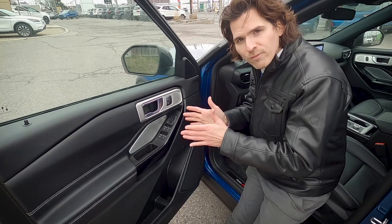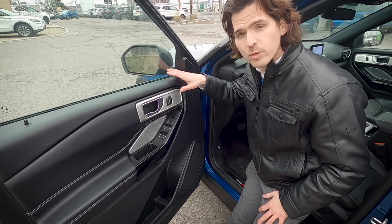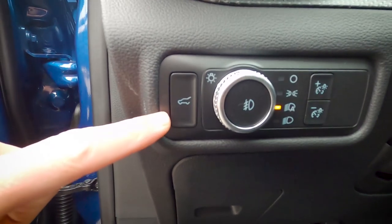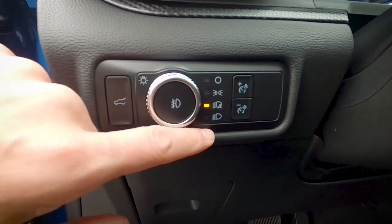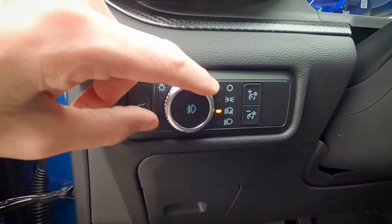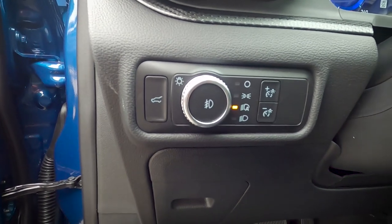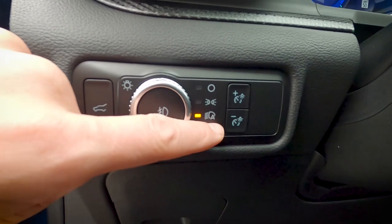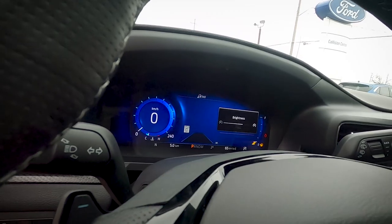Also on the driver's door: power fold for the side mirrors, a window lockout for the rear windows, and side mirror adjustment controls. Along the side there's a trunk release, fog lamp toggle, and running lamp settings — I recommend leaving it on auto so daytime or nighttime running lamps activate automatically based on light conditions. There are also plus and minus buttons to adjust screen brightness.